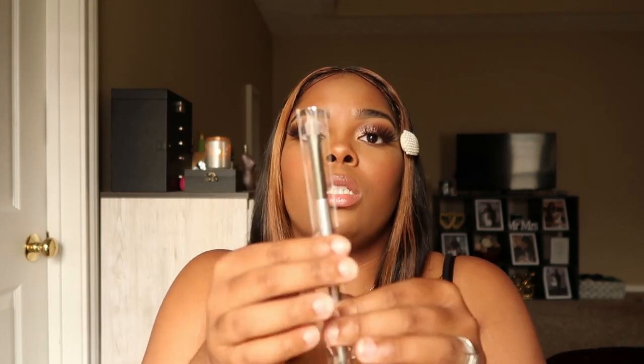For October's Ipsy bag, I got this brush by Belle and Argent — it is the Sidekick Precise Shadow Brush, so it's an eyeshadow brush. It's really soft; it's one of those dense eyeshadow brushes you use to pack down your eyeshadow.